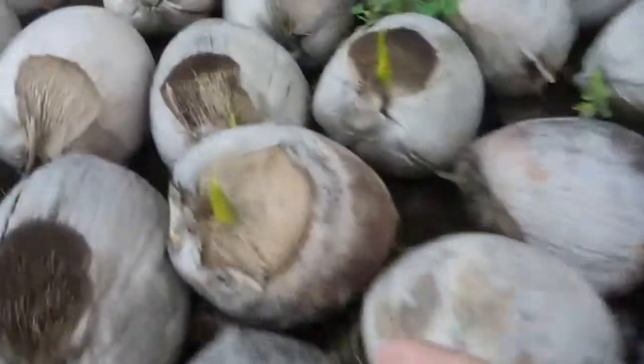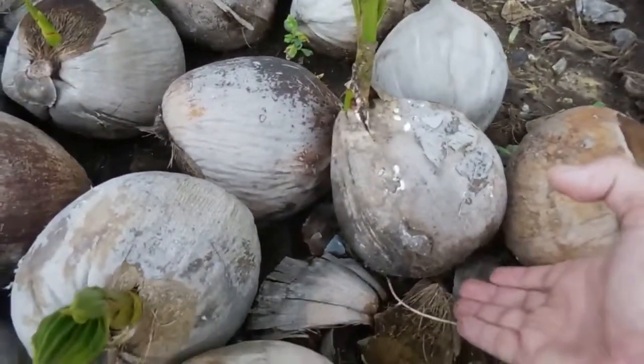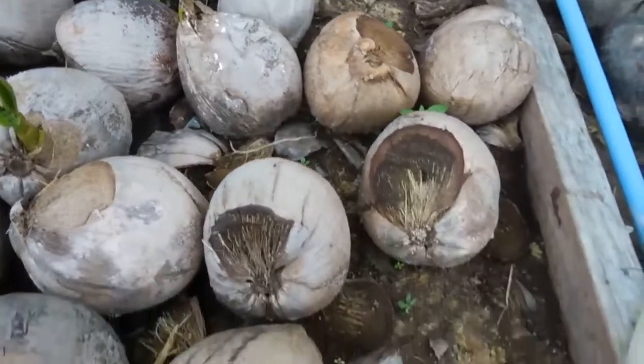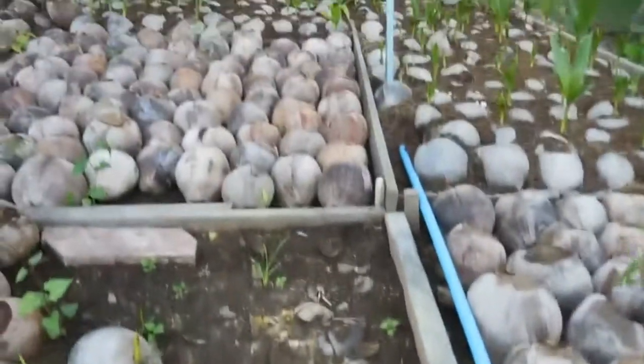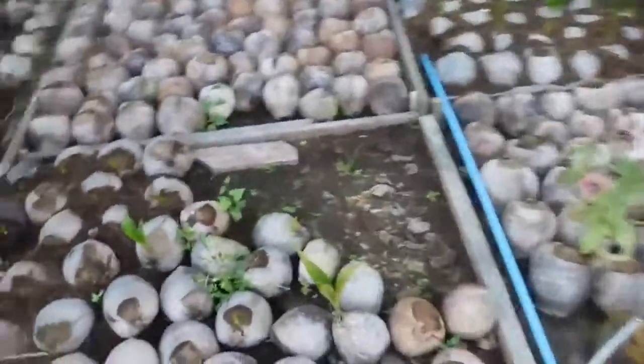You can see how they come up — this is a small one. The roots will eventually come down the bottom, so if you take one out, you've got to carefully pick it up to preserve the roots. You can see how the coconuts are just left like that and you can see them germinating. Here's a few big ones. That's basically how coconuts are laid out to germinate.